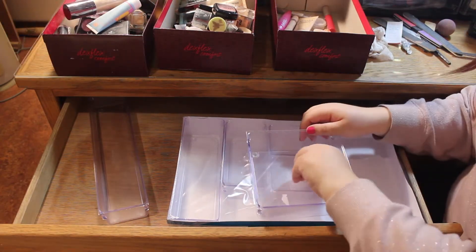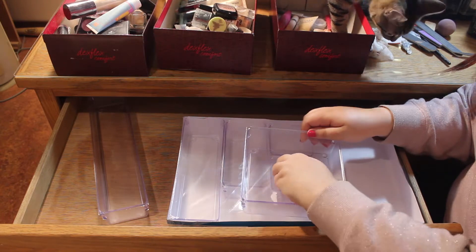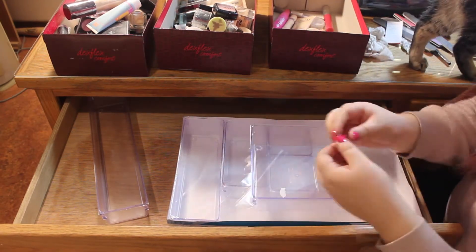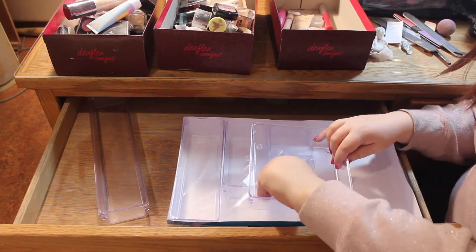Let's just take a minute to say how adorable my cat is. That is Coco and she's just so inquisitive. Anyway, now that I have all of the sticky stuff out, I'm unloading that one and I have another one here.